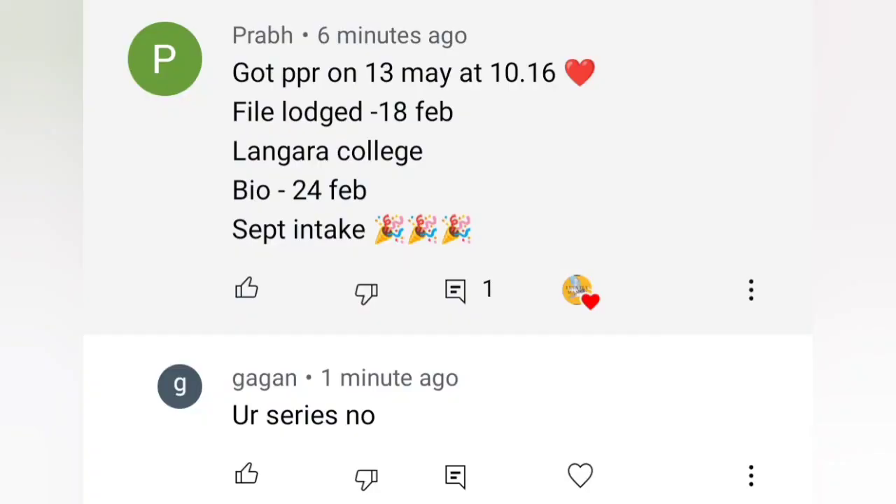Next one: Prab got PPR on 30th May. File date 18th February, Langara College, biometric done 24th February. Congratulations, Prab!